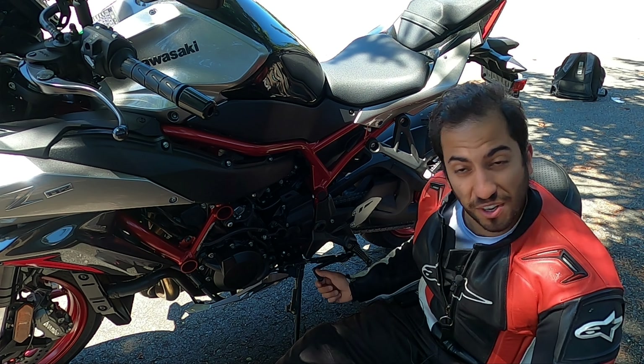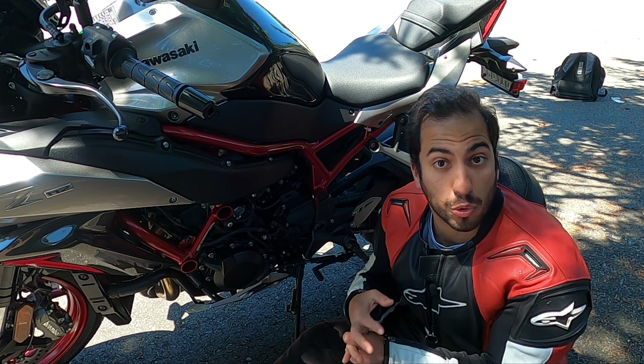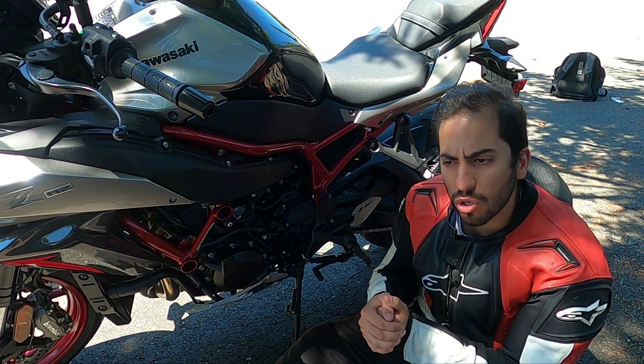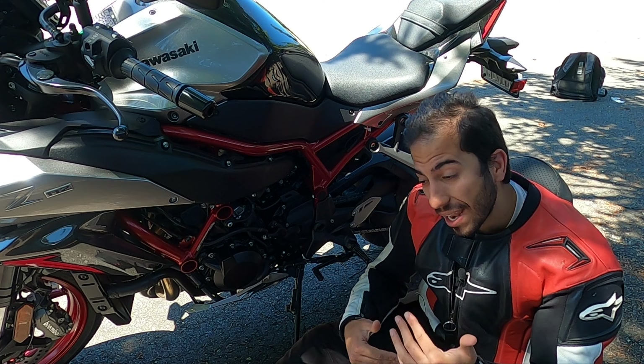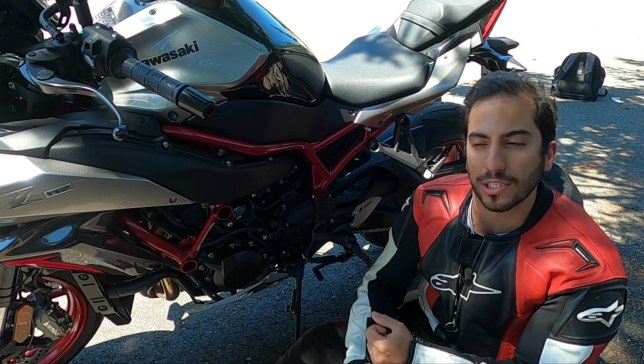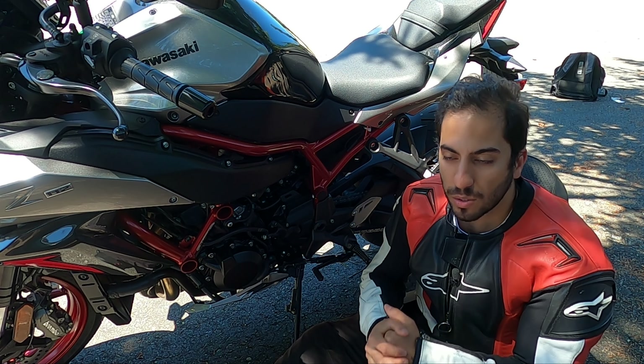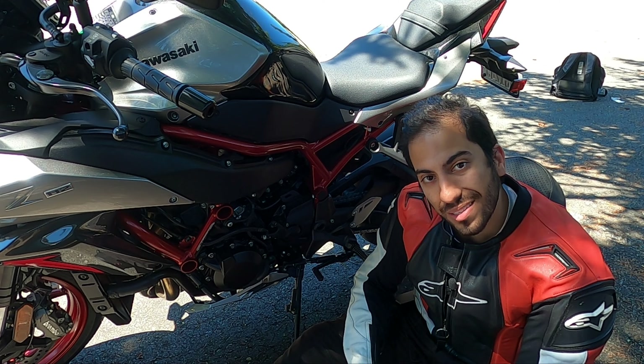As far as the shifter itself, you do have Kawasaki's up and down quick shifter. But on the last Kawasaki motorcycle I had with this feature, it would not really work well unless you were riding in a racing style at high speed. In low speeds, it was really clunky. We'll see on this one how it works.